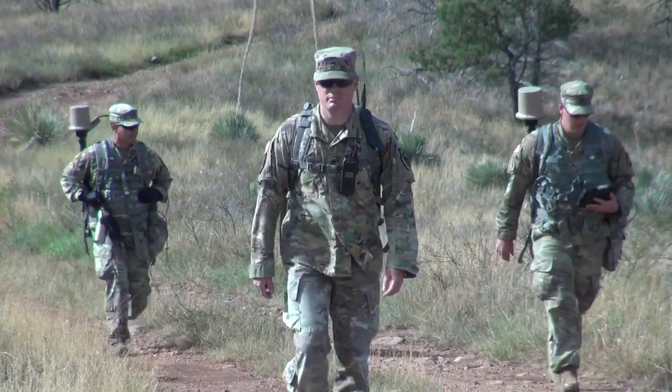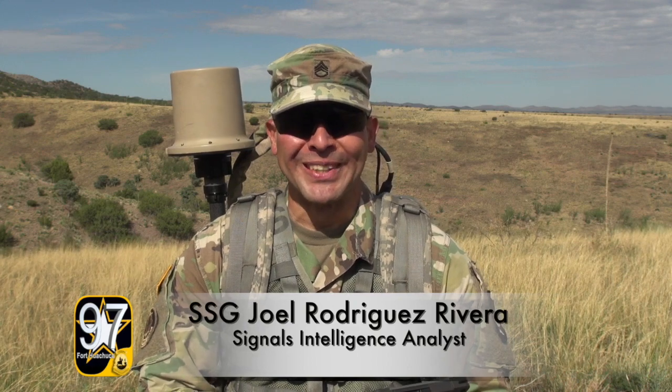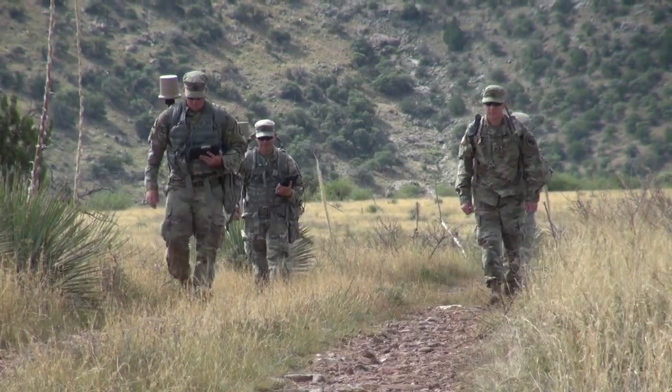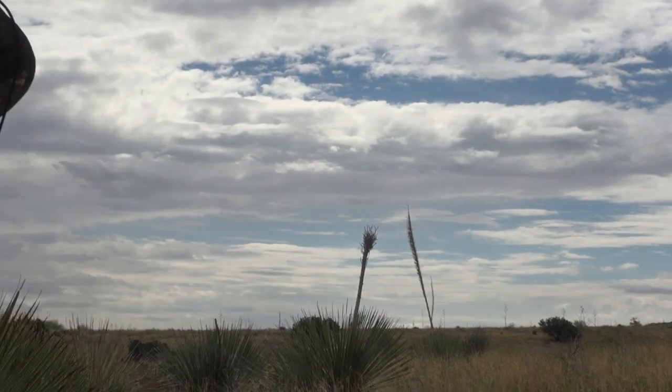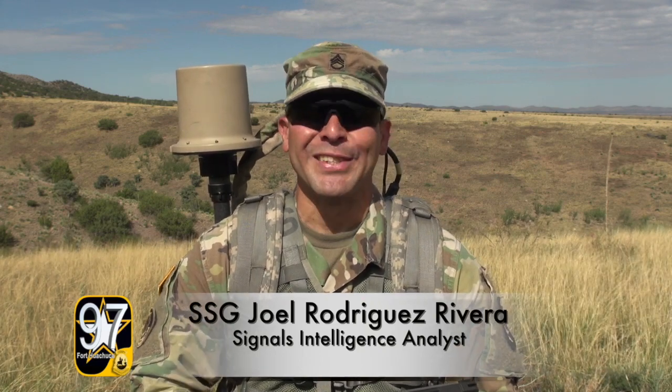My whole career I've been what we call a strategic SIGINT person. Strategic, we just sit down behind our computer most of the time, and I had no tactical knowledge. So for me to progress in my career I need to move on to tactical and get that knowledge. Taking this tactical SIGINT course is essential for me to move on.